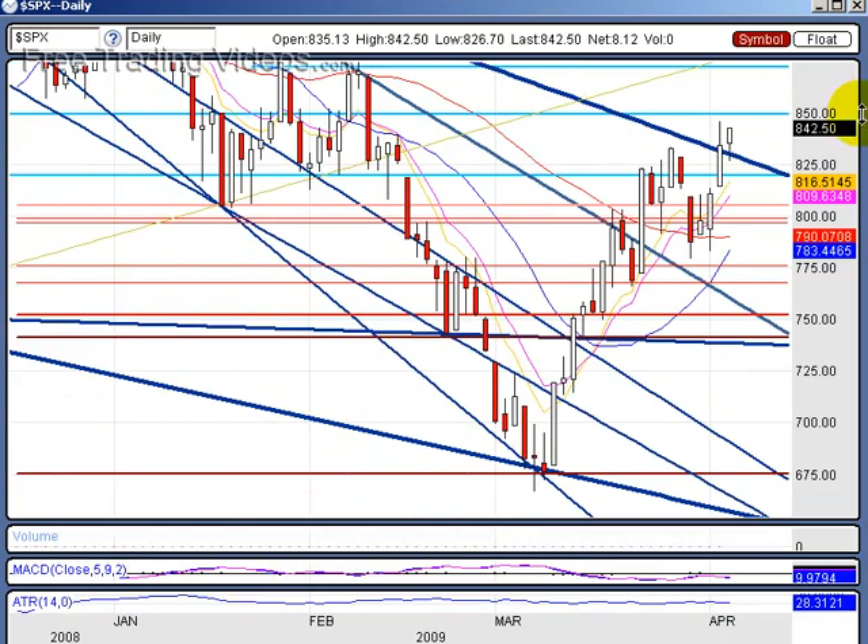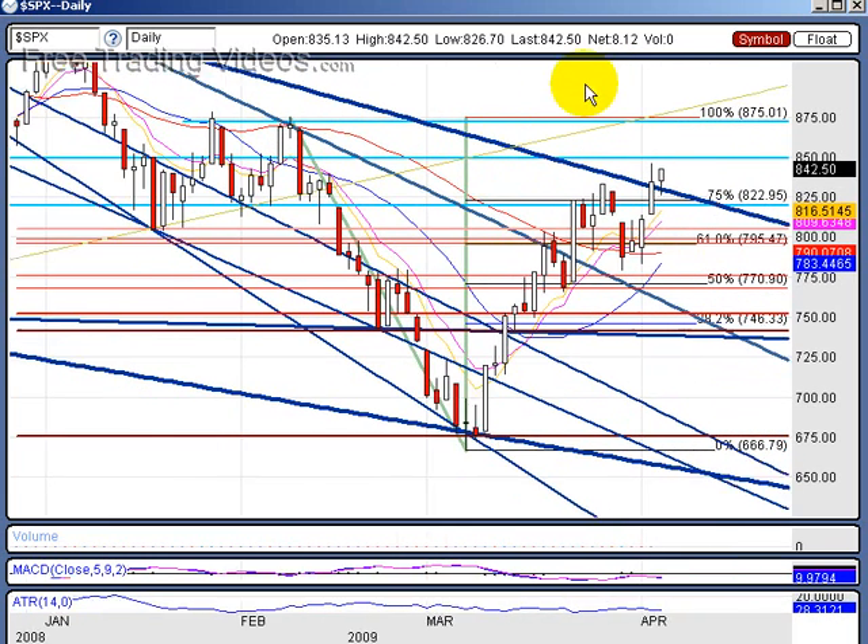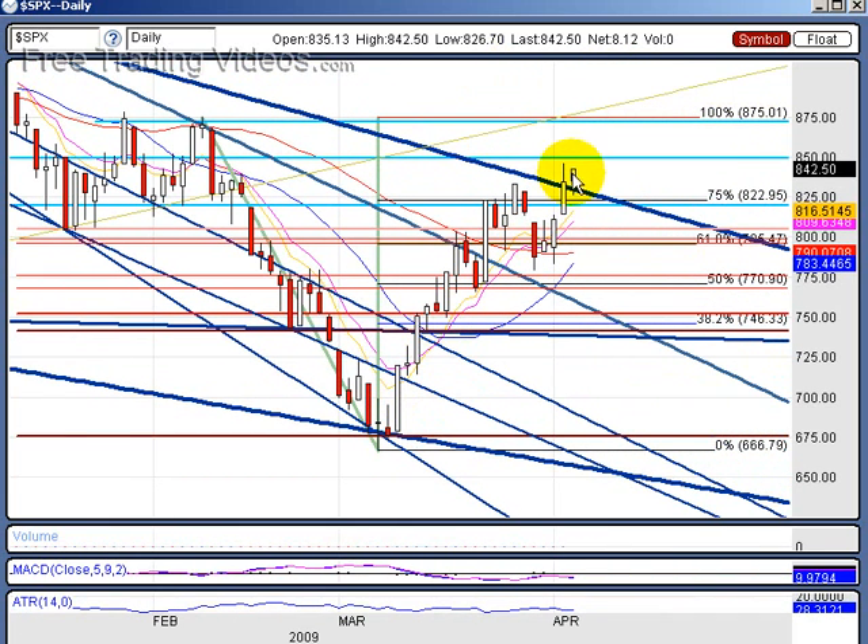Let's draw a Fibonacci retracement on this leg coming down right here. There's our fib. Look at this — we're already past 75. We're at the 80-85% mark right now on the retracement. We retraced this leg by 80-85%. Look at that as an 80-85% failure rate to drop below that swing right here. So I think that with a pullback, we're almost all but certain that we will get a higher swing low. And chances are really getting more probable that this was our low for 2009 at 666.